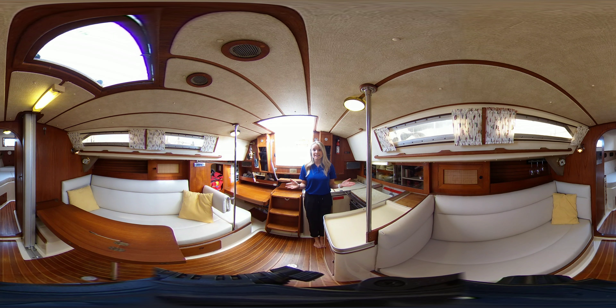Hi, my name is Jenna from Kingston Yacht Sales, brought to you by United City Yachts, Canada's yacht sales network. I'm standing here in a 1981 CS33.